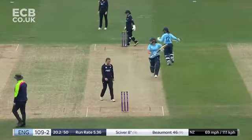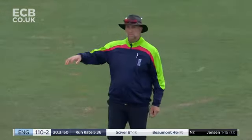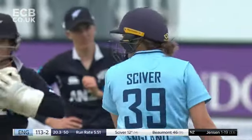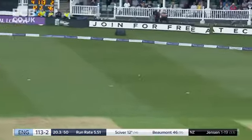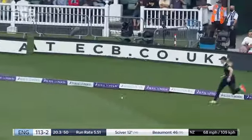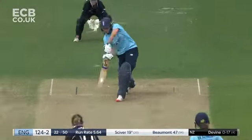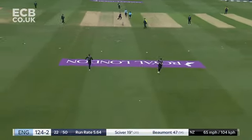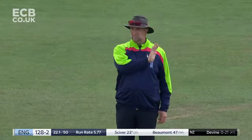Oh dear, sloppy again. Green raises a hand in apology, Paul Pollard waves his arm. Took it away for four. Shot! One of the shots of the day — and she just held her pose for a fraction because she knew that was straight out the middle.